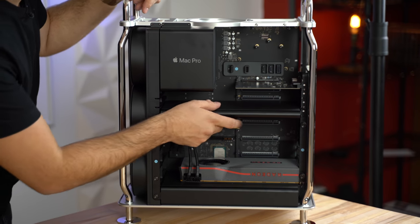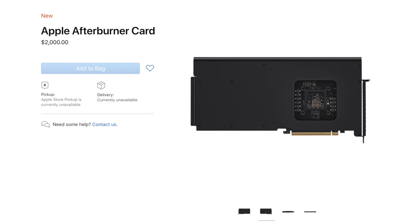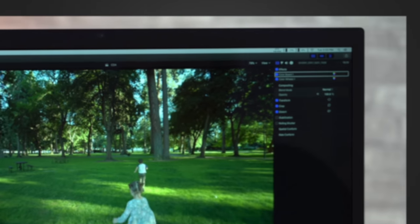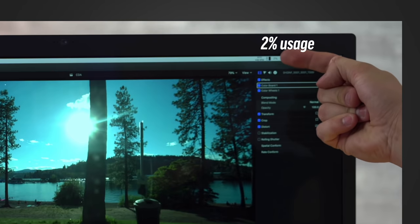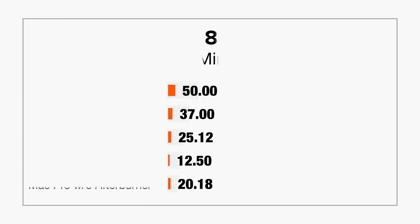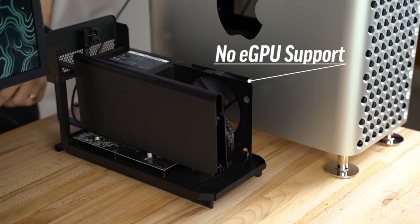Another thing that's exclusive to the Mac Pro is the Afterburner card, which boosts video editing performance when working with ProRes, the industry standard professional codec for editing video. We tested it out with our $13,000 Mac Pro, and during playback of 8K ProRes footage, we noticed that CPU usage went from around 70% down to 2%, meaning that the Afterburner card was taking care of the workload. We also saw improved render times in various tests, especially 8K ProRes. And of course, you can't get the Afterburner card on any other machine, and it won't work in an eGPU either.